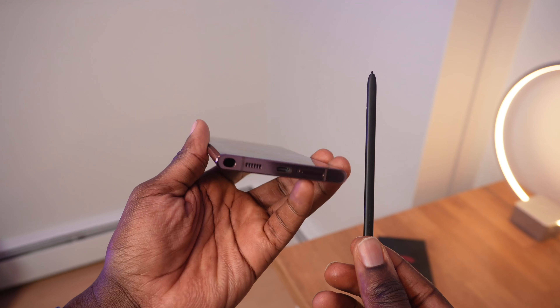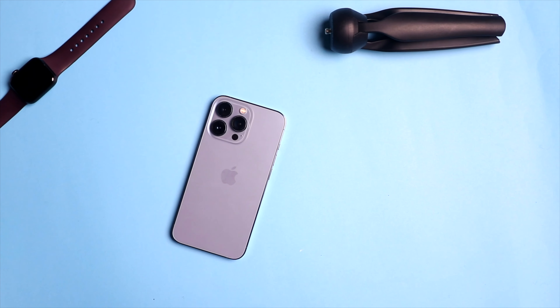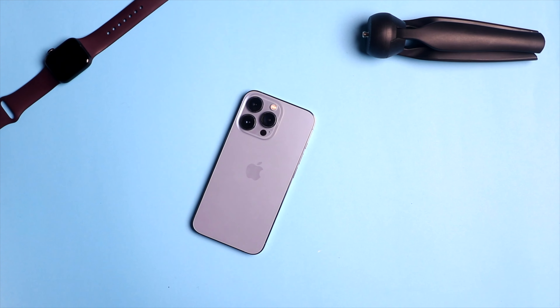So which phone is right for you? Speaking objectively and without bias, the S22 Ultra is the clear choice spec-wise — it has a better battery, a better display, a better camera, and of course the S Pen that the iPhone 13 Pro doesn't have. However, like I said at the beginning, everything boils down to personal preference. If you're in the Apple ecosystem and use many other Apple devices, you've probably already made up your mind. But if you want the biggest, most spec'd-out phone with a lot of features, the only choice is the S22 Ultra.